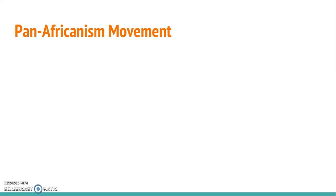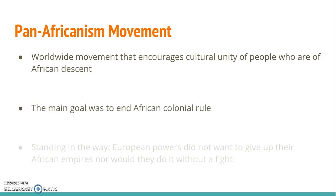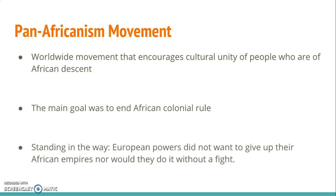The African push for independence actually started before World War II. French-speaking Africans had begun to express their desire to be independent, taking great pride in their African culture, heritage, and values. The Pan-Africanism movement began as a way for Africans to feel connected through cultural unity, with the main goal of gaining independence and bringing an end to colonialism in Africa. The biggest problem, though, was that the European countries were not enthusiastic about giving up their colonies and the raw materials coming from those colonies, so they certainly weren't going to just give them up without a fight.